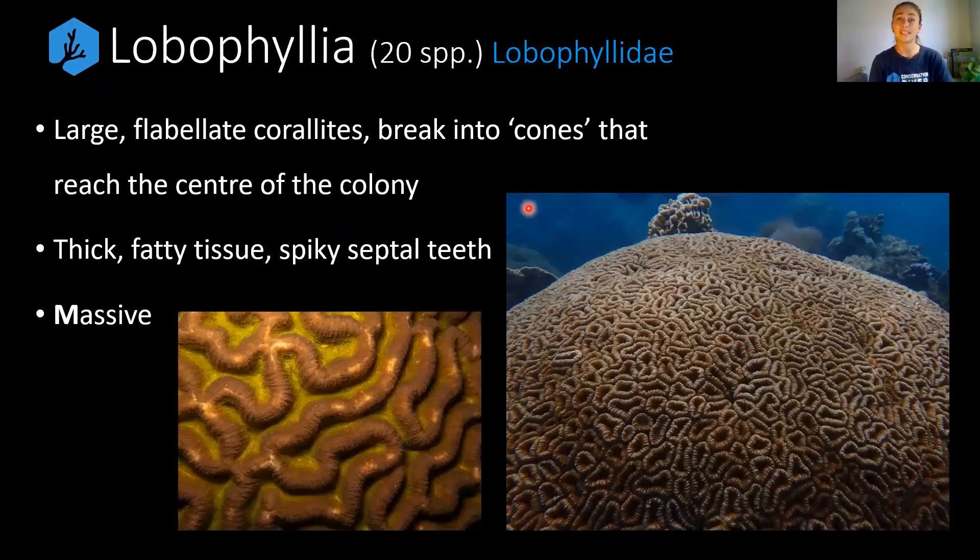Next we have Lobophyllia — a very easy name to remember because it is a very loby-looking coral. A lot of people call them brain corals, and since our brains have lobes, the name association is quite intuitive. This genus has 20 species and is from the Lobophylliidae family. They have very large flood-like corallites that break into valleys reaching toward the center of the colony. The tissue is very thick — visible if you get close enough — and they have very spiky septal teeth, though you'd only notice this on a dead colony.